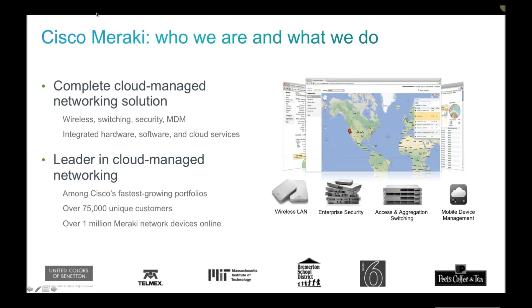Over time, this proved incredibly popular. As the company grew, they expanded from purely wireless to enterprise security, access and aggregation switching, and mobile device management — all managed from one single pane of glass called the Dashboard. In December 2012, Cisco acquired Meraki for $1.2 billion. Meraki is now among Cisco's fastest growing portfolios, growing 100% year on year with over 75,000 unique customers and over a million Meraki network devices online.